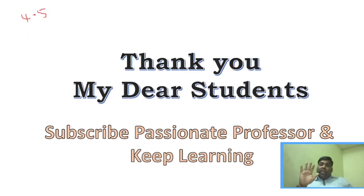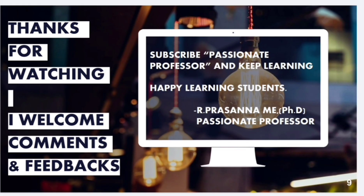I believe this video will be very useful for you all. All the very best, my dear students. Thank you for watching — subscribe to Passionate Professor and keep learning. Thank you very much.